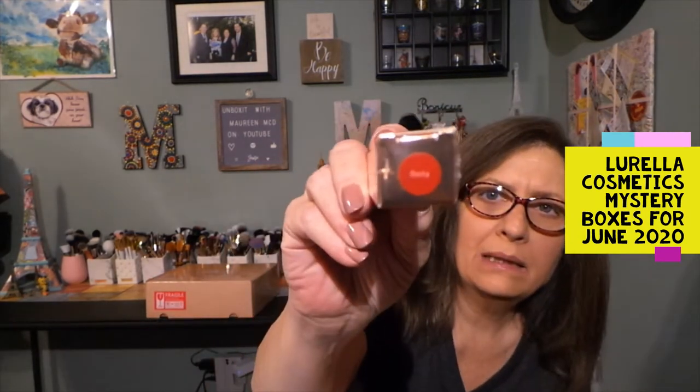What else is in here? Lots of goodies. Let's see what this is — these are all wrapped, so I think I'm going to leave them wrapped. This should be a liquid lipstick, maybe? Liquid lipstick. And that looks like it says Bella.